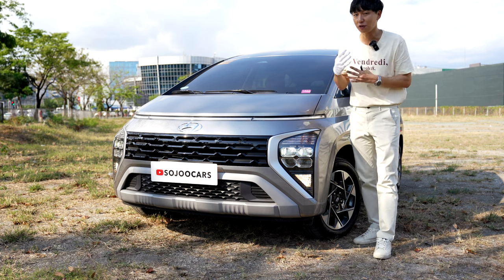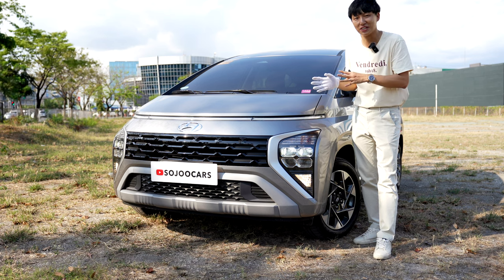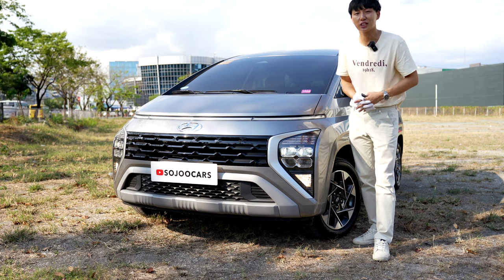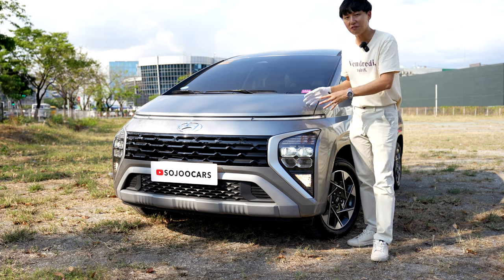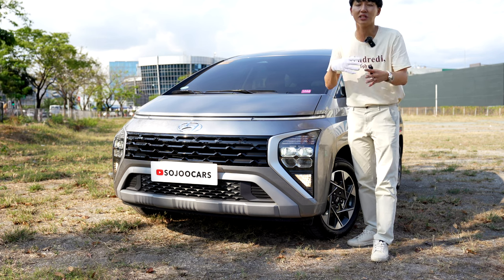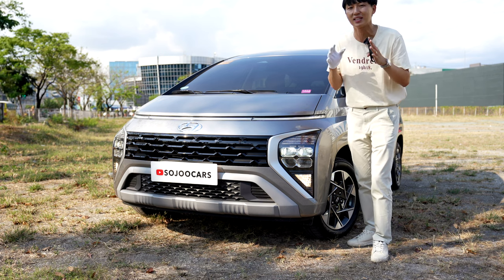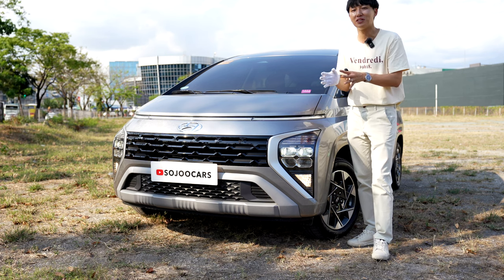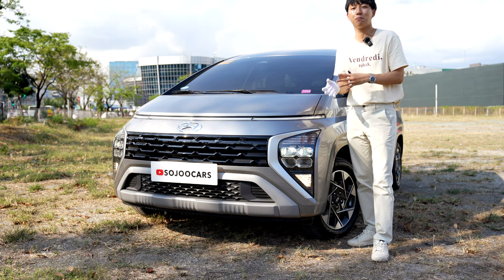The Expander has its own unique exterior look that attracts many people, and I can say the same thing for the Hyundai Stargazer — it just has its unique front face and also the rear. This also has a 1.5-liter 4-cylinder just like the Expander, but they do have different transmissions. The IVT is a CVT for Hyundai, but it definitely performs better than other CVTs that are somewhat laggy.